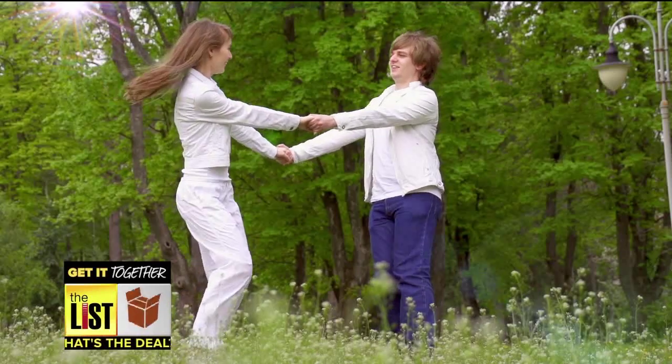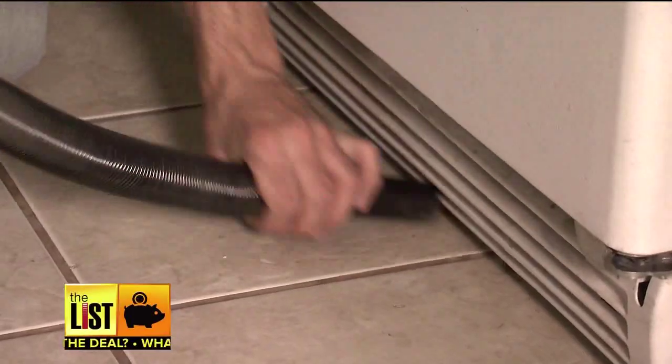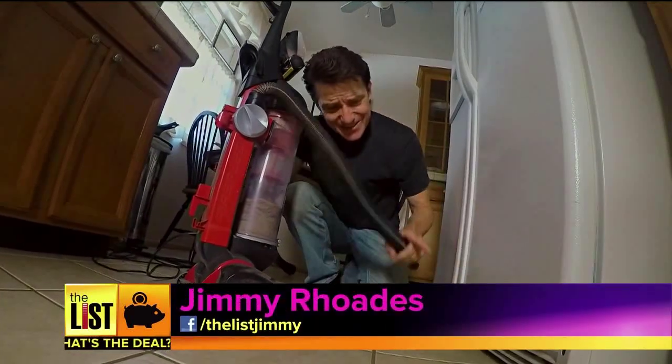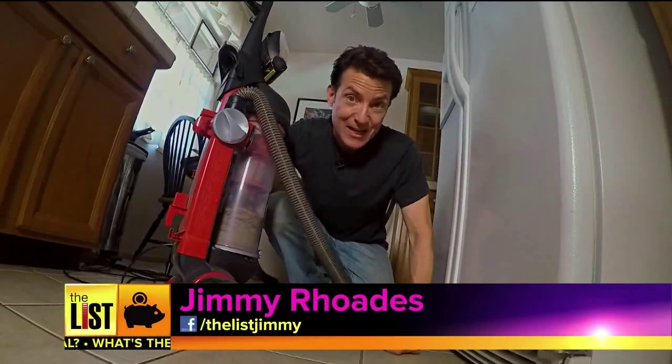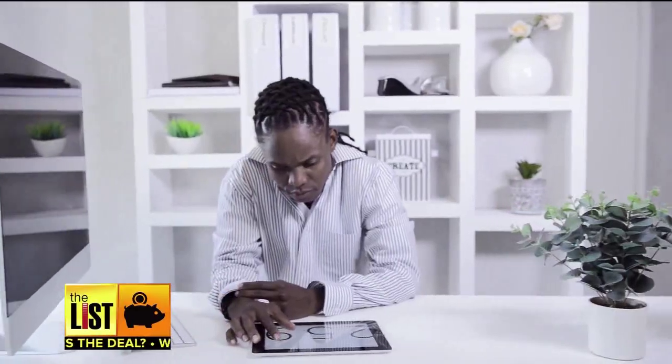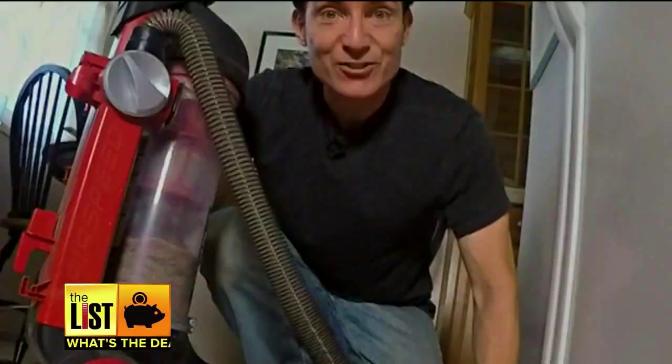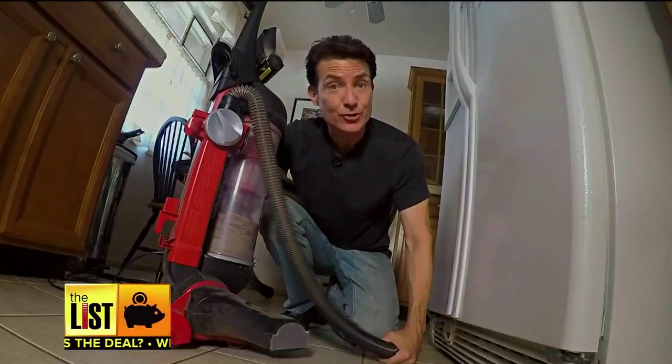Spring. When a young man's fancy turns lightly to thoughts of vacuuming? Tis the season to spruce things up, and just because you can't see the filth under your fridge doesn't mean you shouldn't clean it out a couple of times a year. The same is true of your computer and other devices. Just because you can't see what's bogging them down doesn't mean you shouldn't clean them out every once in a while. So here are three tips to get your tech together.